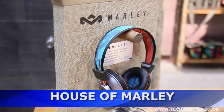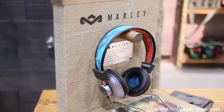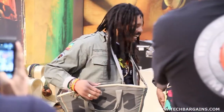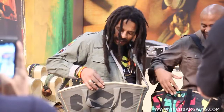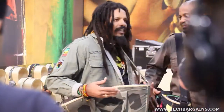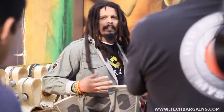House of Marley brought its reggae rhythms back to CES for the second year in a row, highlighting its new lineup of portable speakers and speaker docks for consumers. Rowan Marley, son of the legendary singer Bob Marley, demonstrated the devices in the 2012 lineup, which were made from earth-friendly renewable materials. The company donates money from each product sold to the One Love organization, supporting charitable causes around the world.